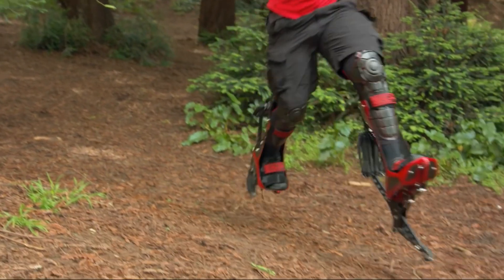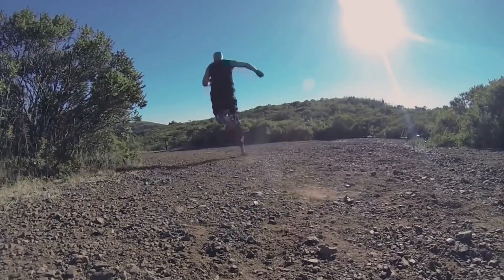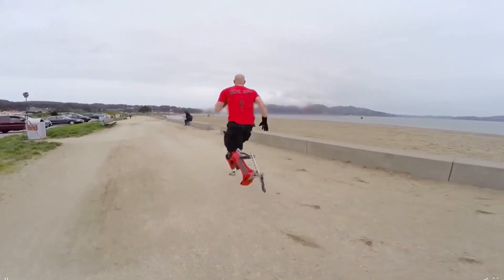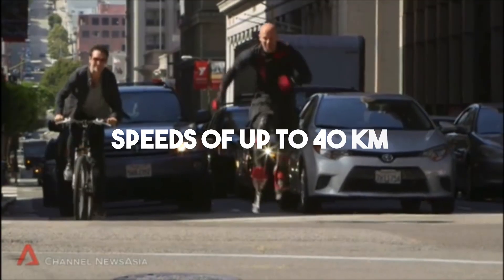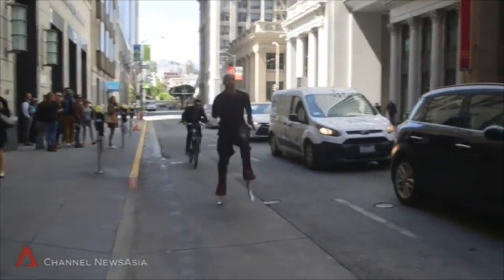These boots might have served as inspiration for Kiai Seymour. His invention, the bionic boot, not only brings Portal to mind but also enables you to run at speeds of up to 40 kilometers per hour. Just imagine zooming past cyclists on your way to work.